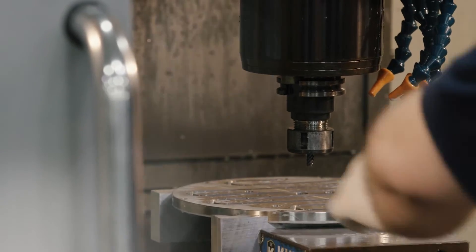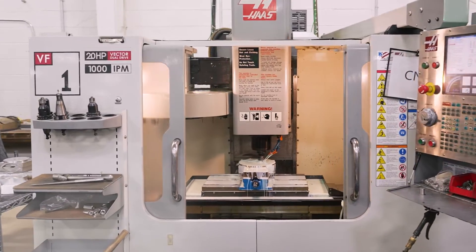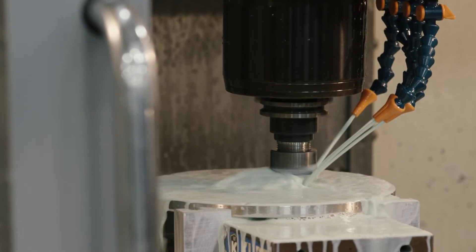We have machining centres in all facets of our manufacturing operations, enabling us to machine and finish many of our metal, graphite, ceramic and quartz components.